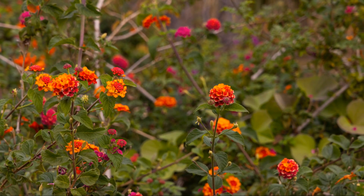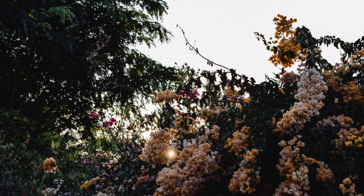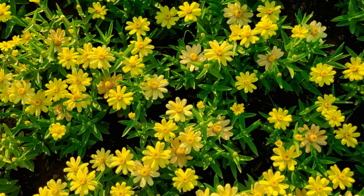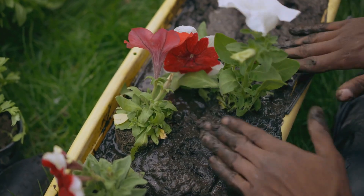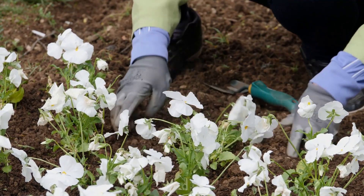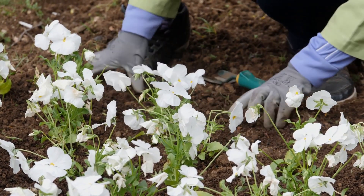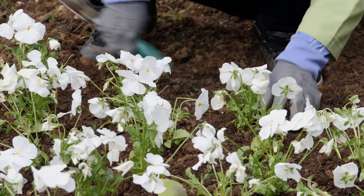And let's not forget, all these flowers are perennials. They're not just a one-season wonder, but a lasting investment that will continue to bloom and beautify your home year after year. So, as you plan your garden, consider these perennial powerhouses. With these perennial flowers, your home will not only look more vibrant, but you'll also enjoy the process of nurturing them. Happy gardening!